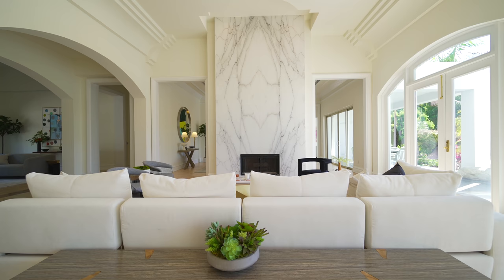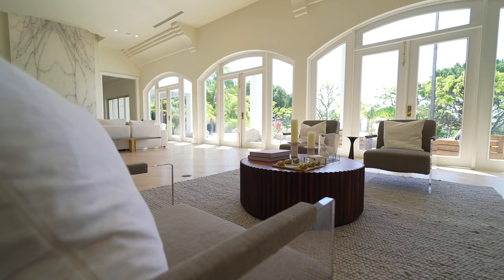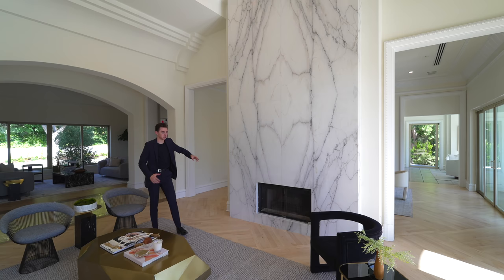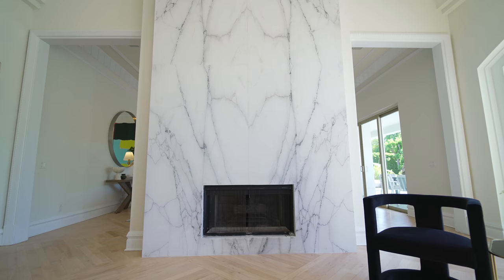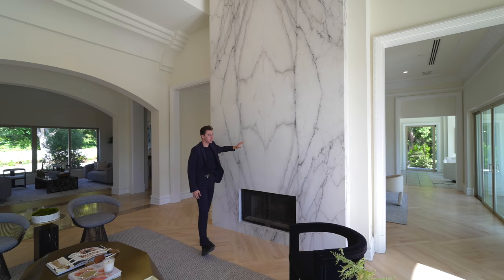We're led into a massive open concept living area. Neff wanted to design this property strictly around entertainment, hence the reason why we have so many living spaces — I can already see three, plus a bar, plus a game room, and the dining room on the left. On the right, we have this dramatic 14-foot tall, massive marble slab, perfectly bookmatched in the center — actually four slabs of marble. That is seriously an impressive backdrop for this living space.